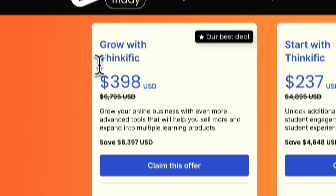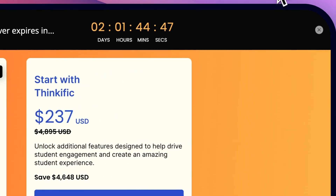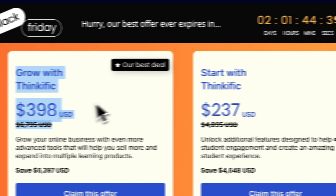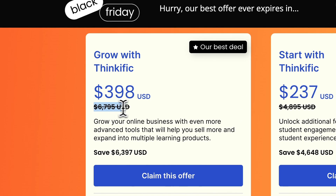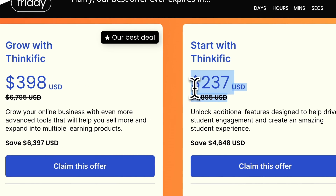For example, on the growth plan, four months is going to cost you $400, whereas usually one month is $200. So basically they're doing $100 per month — half price. You can also see that instead of $7,000, now it's $400, a similarly huge discount.